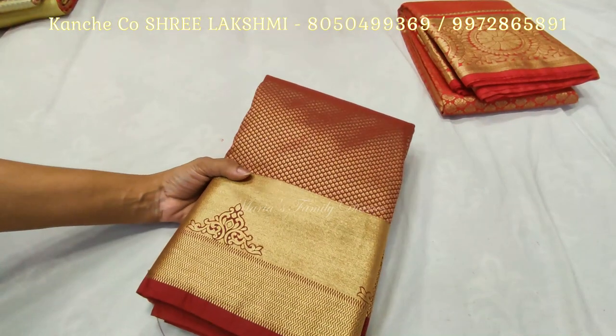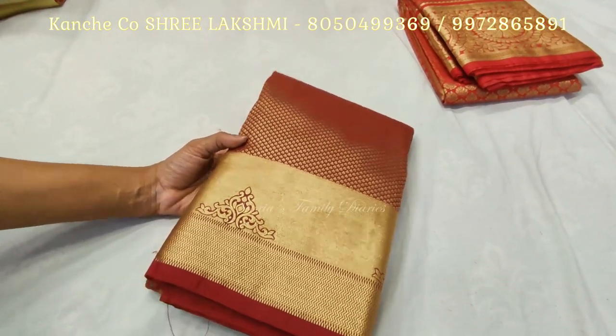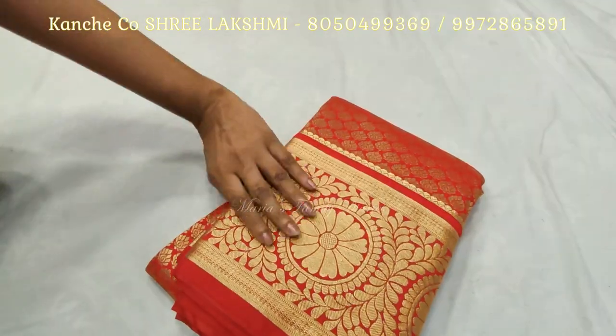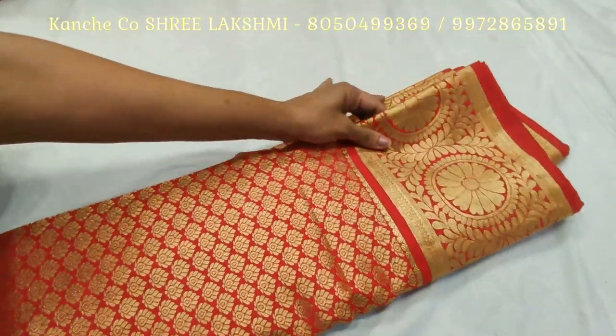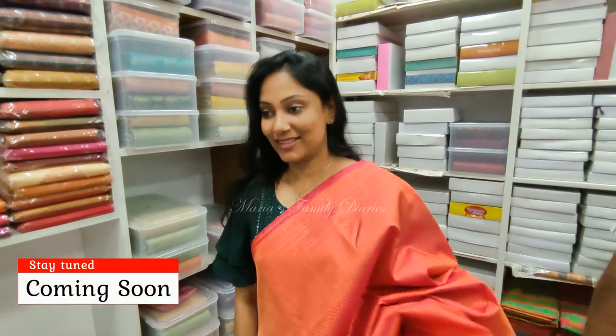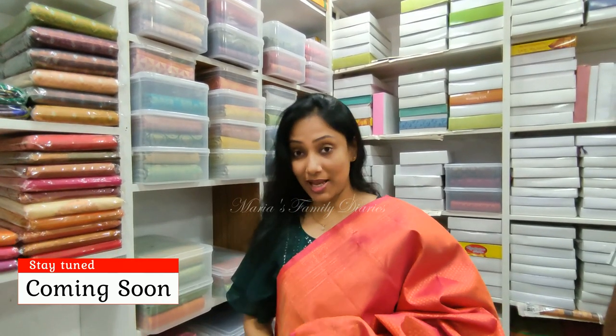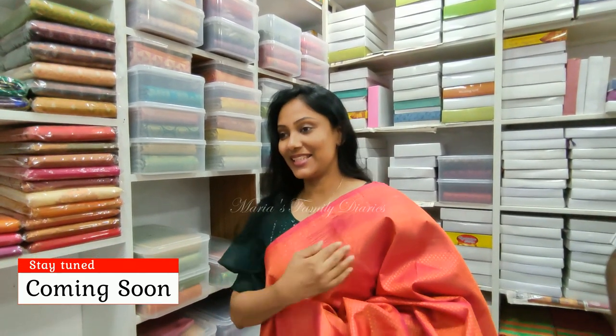This is a maroonish brown shade at 2,200. This is a bridal sari — pure silk, handloom. It has a lot of details and is very well crafted.